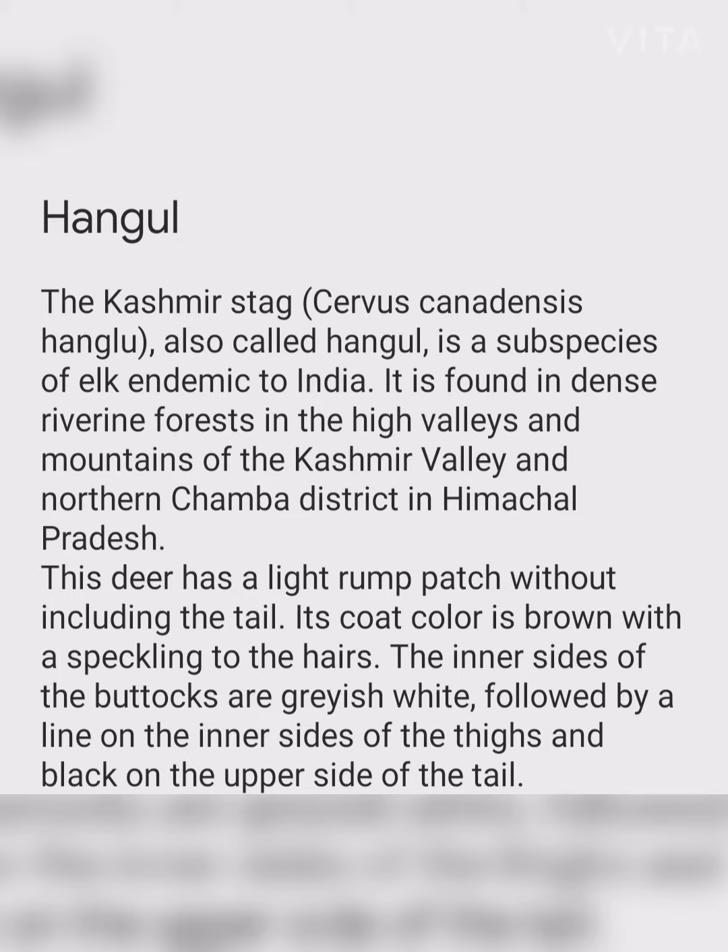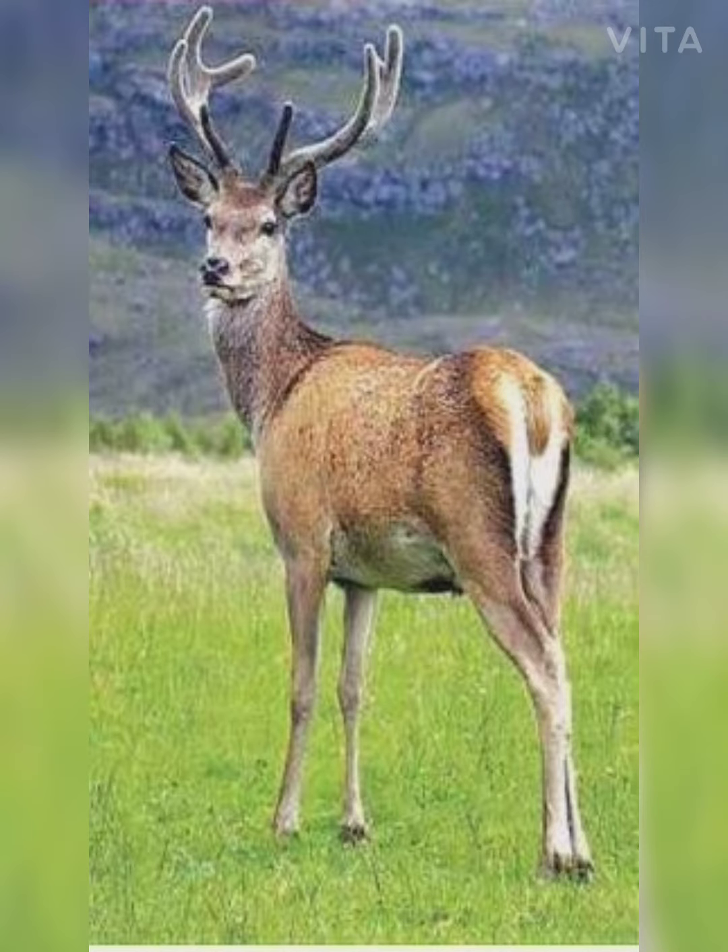In Himachal Pradesh, this deer has a light rump patch without including the tail. Its coat color is brown with speckling on the hairs. The inner sides of the buttocks are grayish white, followed by a line on the inner sides of the thigh, and black on the upper side of the tail. Each antler consists of five tines.